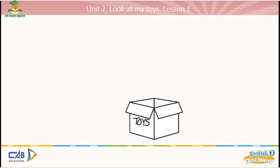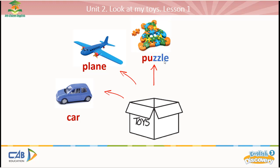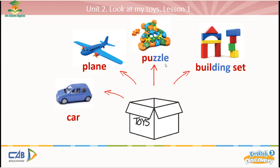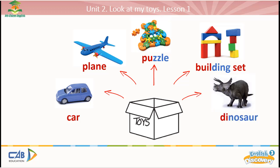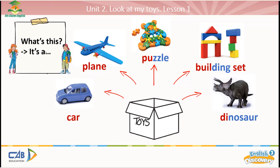You can look, then listen and repeat. Car, car. Plane, plane. Puzzle, puzzle. Building set, building set. Dinosaur, dinosaur. And this is the question to ask about the name of the toys.